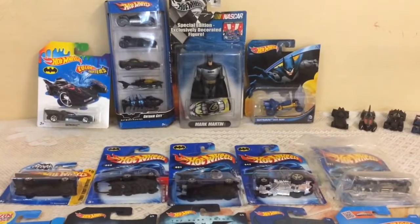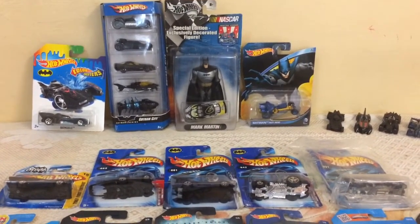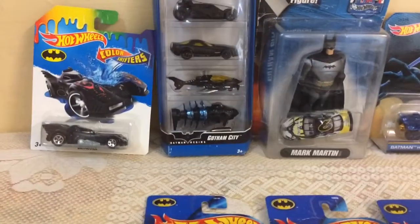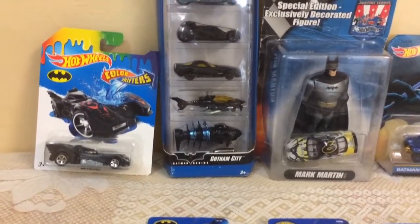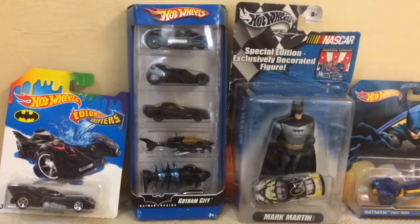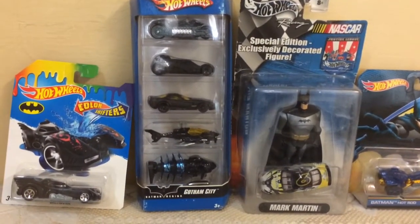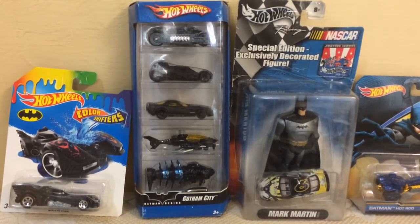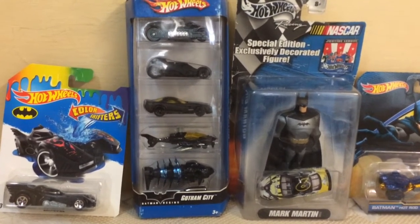Hi guys, today I'm going to show you some of my Batman collection. You can see the color shifter, the special Gotham City pack, submarine Batman, submarine and Batman bike, Batman black tumbler, and bat copter is here.